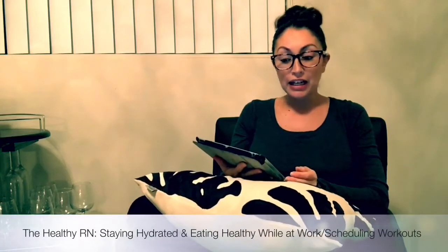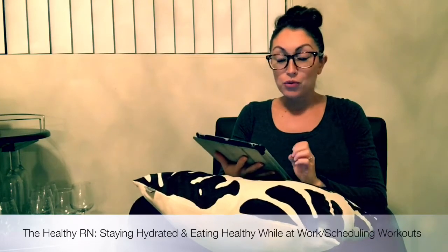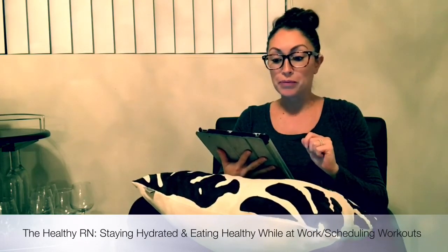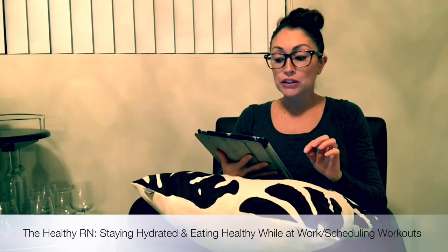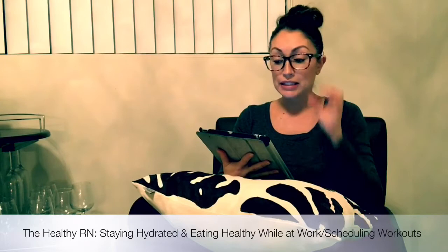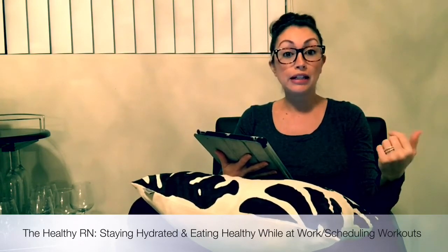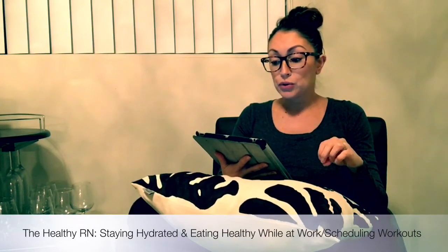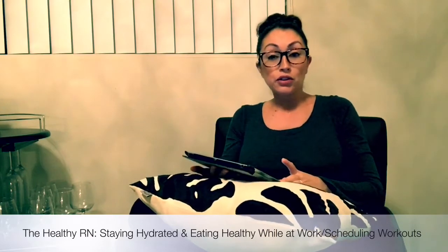Hey guys, it's Christina again. I have a new question that someone sent me for the Healthy RN Question and Answers, so let's get right to it. Nicole asked me just the other day: I'm graduating nursing school in three months and I'm wondering how you're able to stay hydrated and eat healthy meals on the days that you work, and also what about working out on days that you work — how do you fit it in?